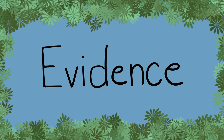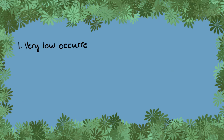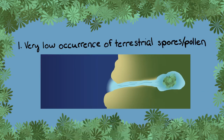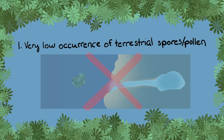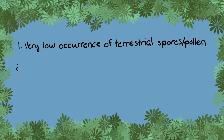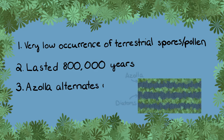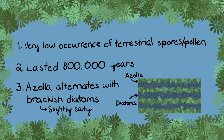So what on earth happened? Let's take a look at our evidence. The Azolla layer has a very low occurrence of terrestrial spores or pollen, so that rules out the possibility that Azolla grew on land and was swept out to sea. The layer's thickness suggests this so-called Azolla event lasted 800,000 years — this wasn't a one-off thing. Further, the annual Azolla layers alternate with layers of diatoms known to come from a brackish environment. Well, that just made things more complicated.